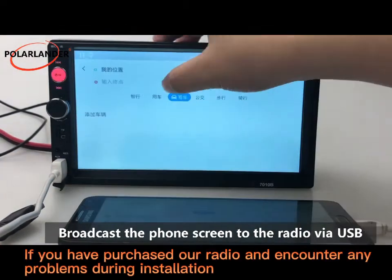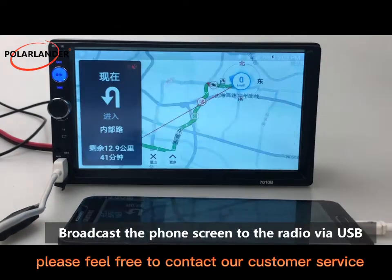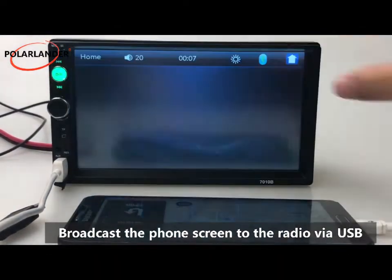If you have purchased our radio and encounter any problems during installation, please feel free to contact our customer service. Thanks for watching.